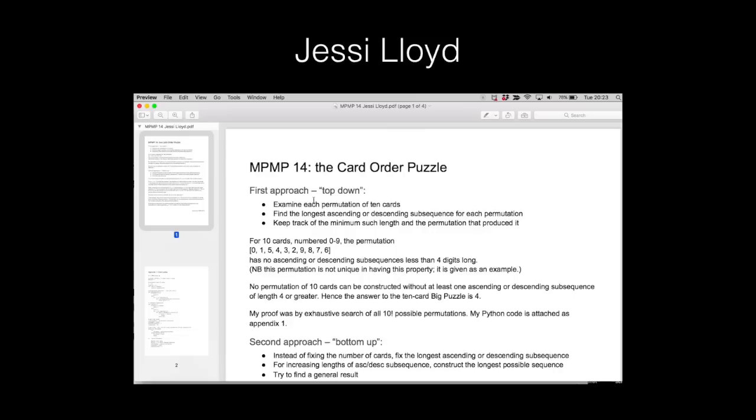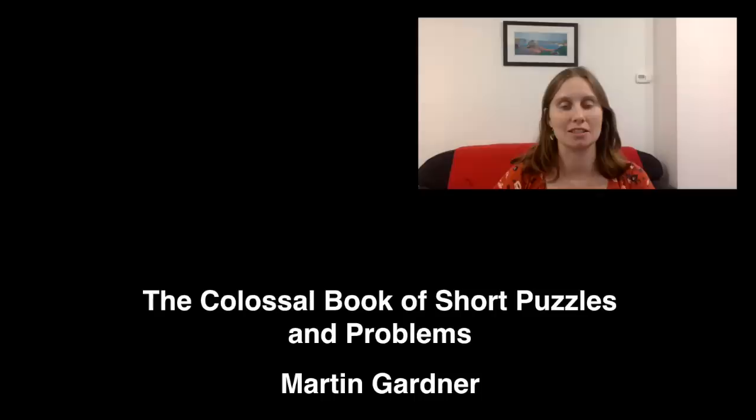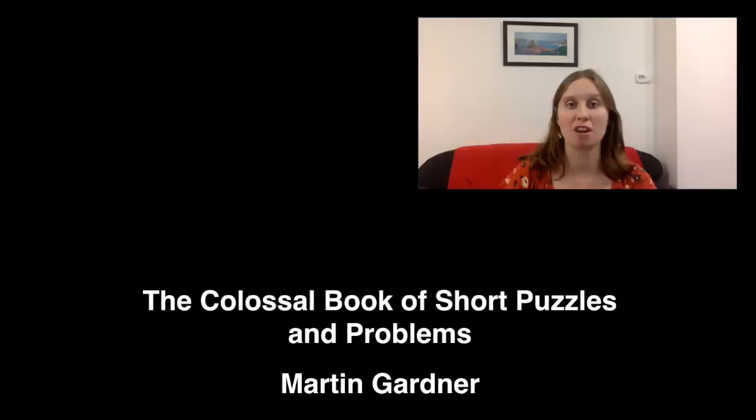Jesse Lloyd also solved the big puzzle by writing a paper and doing some Python code. All of these different approaches came to the conclusion that the answer to the big puzzle is four. I found this puzzle in a book by Martin Gardner, which includes another proof that the answer is four. A few people referenced a version of this proof in their emails, and I'm going to show that proof using some animations.